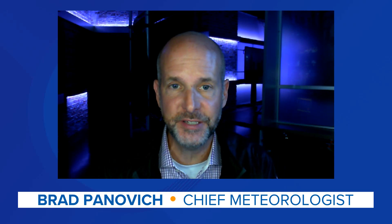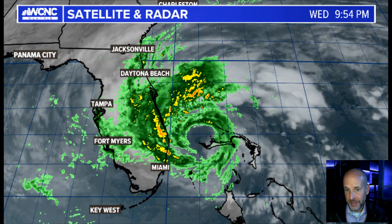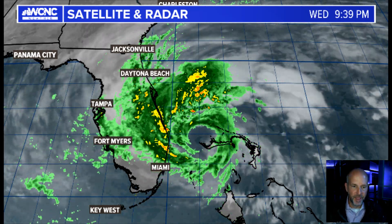Hey everybody, Chief Meteorologist Brad Pettivich here with your vlog update. As we talk about Nicole, let me get right to the graphics here because it's everything you need to see. We've got a hurricane tonight. This is a Category 1 hurricane with 75 mile an hour winds.